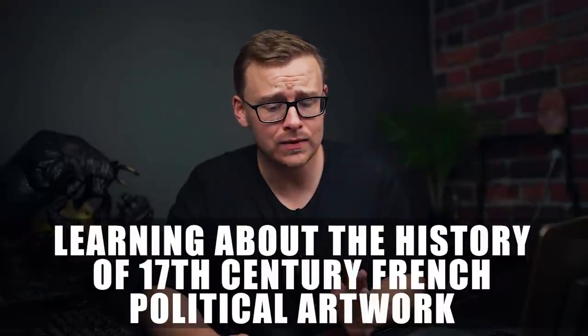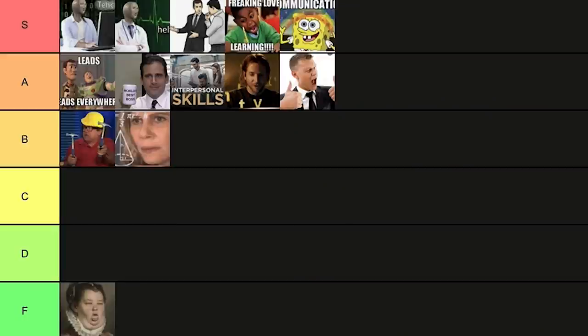Learning about the history of 17th century French political artwork — colleges would want you to believe this is S tier and you should spend all your money on it and go to grad school and get a doctorate. But the truth is it's F tier when it comes to employable skills. If that's your passion that's awesome — I'm not saying there's anything wrong with it — but when it comes to employable skills it's not going to help you out that much, and you'll need to get creative, like starting some kind of online business.